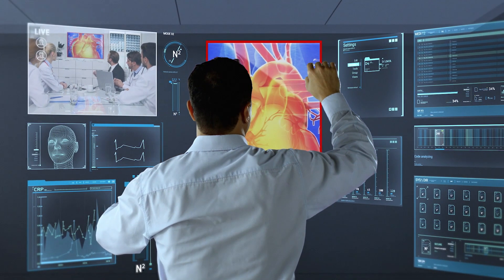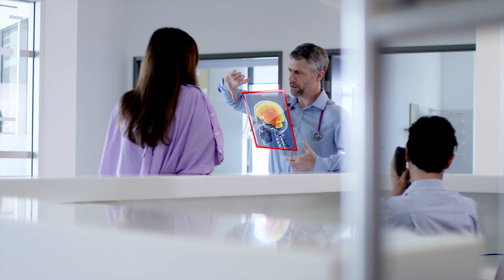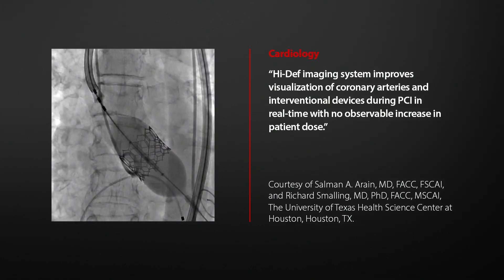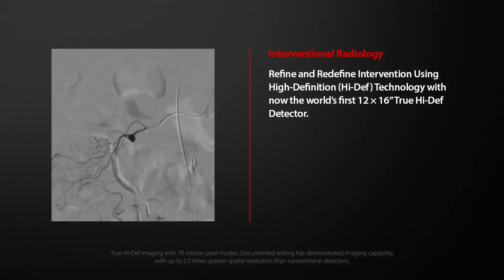Not to mention fast and efficient workflows that enable you to treat your patients with safety and precision across neurology, cardiology, and now, interventional radiology.